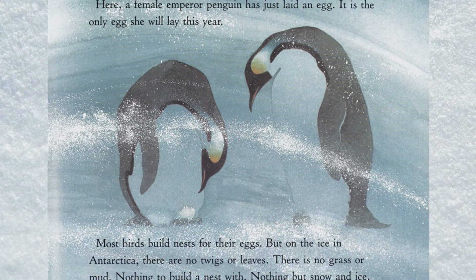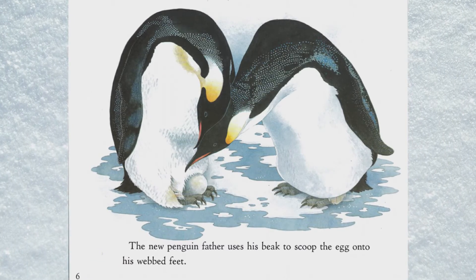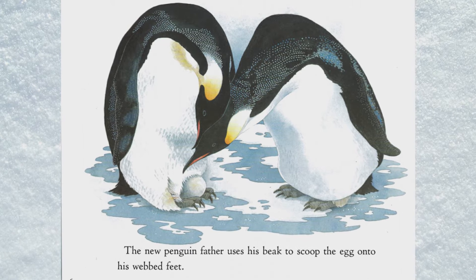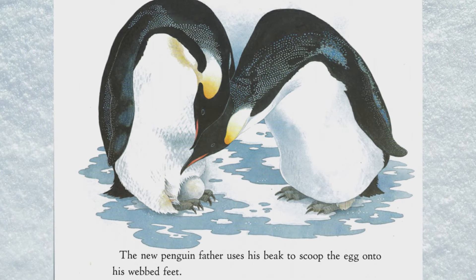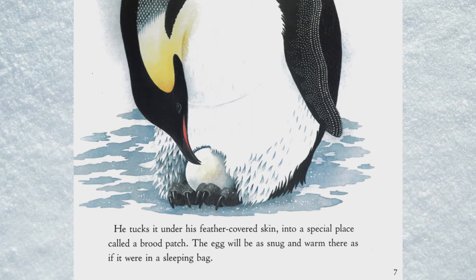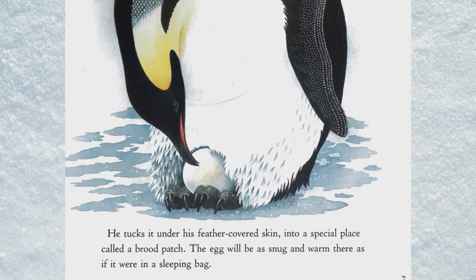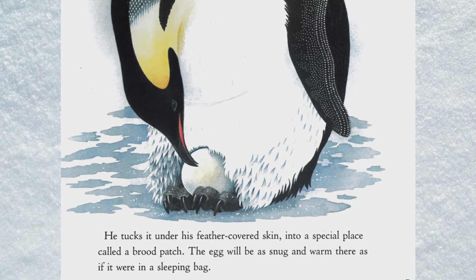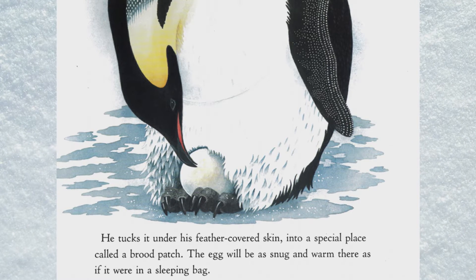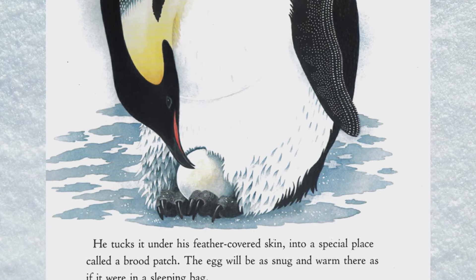Nothing but snow and ice. The new penguin father uses his beak to scoop the egg onto his webbed feet. He tucks it under his feather-covered skin into a special place called a brood patch. The egg will be as snug and warm there as if it were in a sleeping bag.